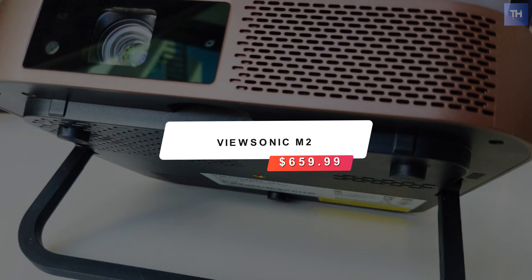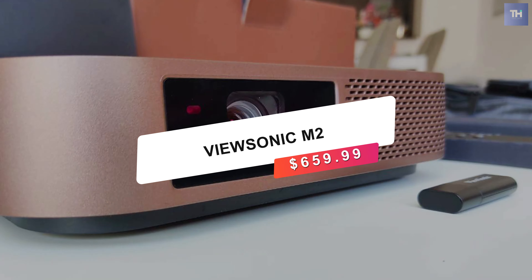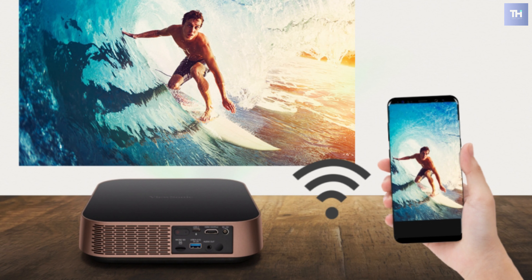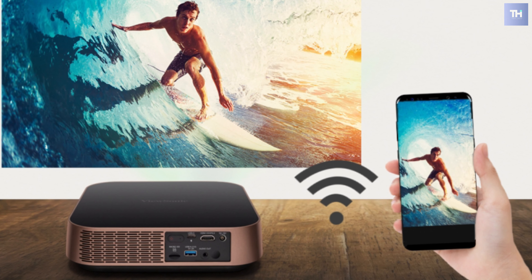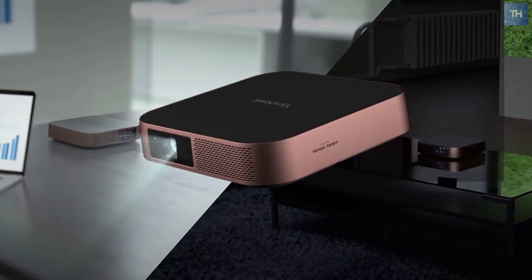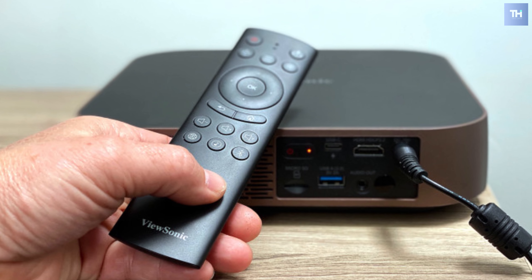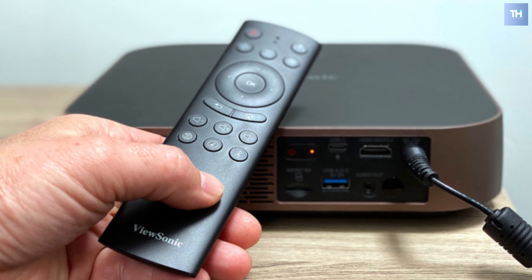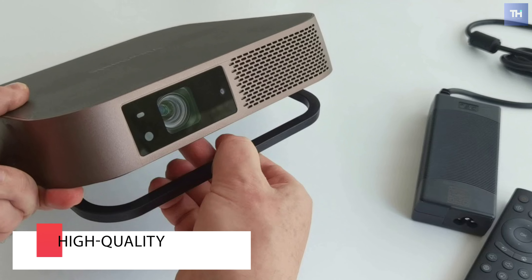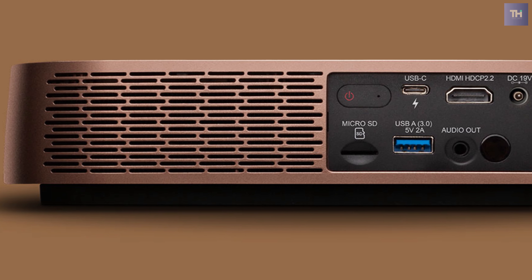You can then pair the speaker with a phone or tablet and stream music to it. Number two on the list is the ViewSonic M2, running at a price of $659.99. The ViewSonic M2 is a great choice for road warriors who want a lightweight, bright-for-its-size projector. It can also serve nicely in a small conference room, and it handles video and film well enough to be highly watchable. ViewSonic touts the native 1080p resolution ViewSonic M2 as ideal for business travelers on the go.